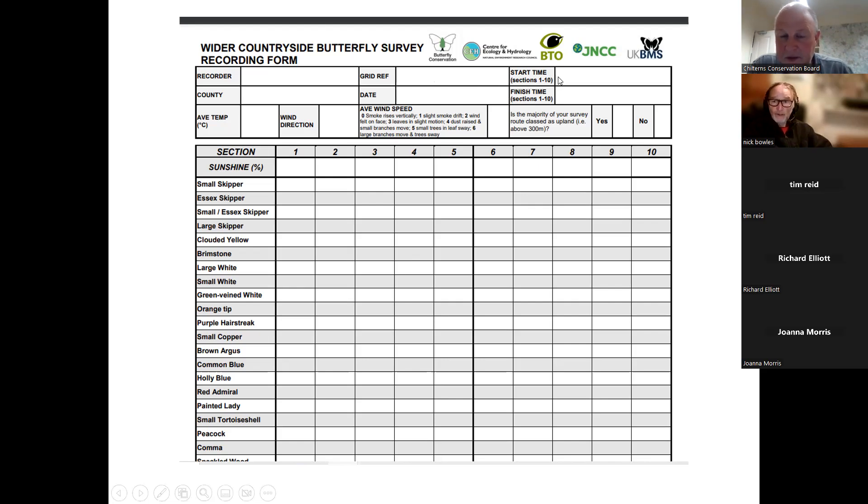Your sites will be allocated to you on the UK BMS website. When you go to enter your data, only your allocated square or squares will be visible when you log in. The sooner you go online after your survey, the better — you forget less. There was a question about whether these PowerPoints would be available after the Zoom meeting. The session is being recorded and will go on the YouTube channel, so you'll be able to watch it again.